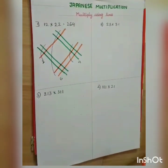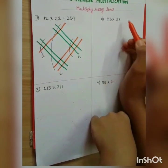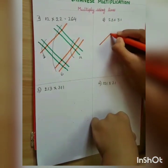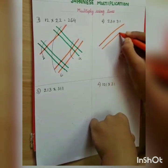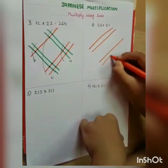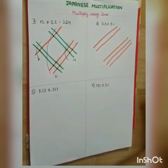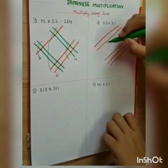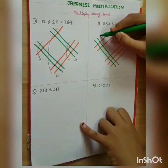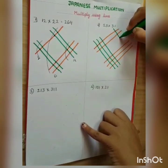Now let's do another problem: 23 multiplied by 31. The first number is 23 — the first digit is 2, so draw 2 lines; the second digit is 3, so draw 3 lines. For the second number 31, the first digit is 3, so draw 3 lines, and the second digit is 1, so draw 1 line.